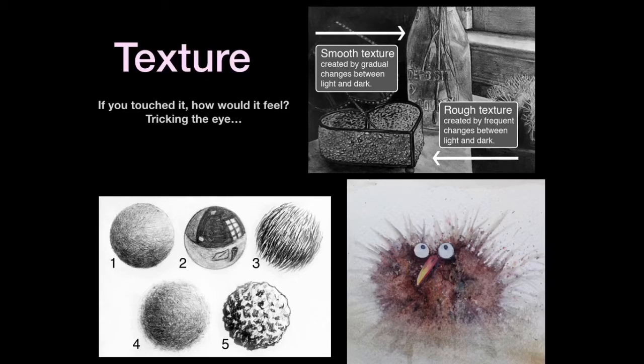Number four is more gradual — it looks fluffy and soft. You look at the edges and they're blurry, so it gives the illusion that it's fluffy or that it feels like cotton. Number five has changes in value that are very sharp and defined, and so number five looks rough.